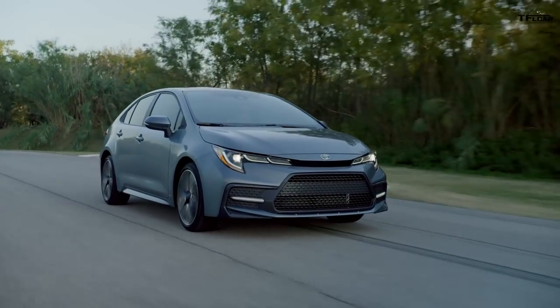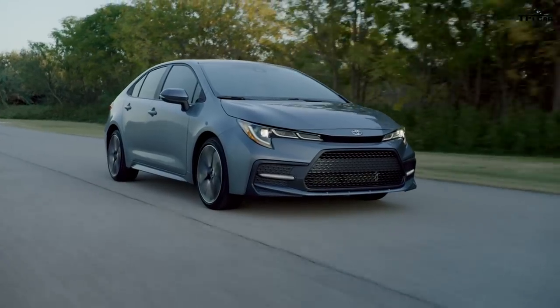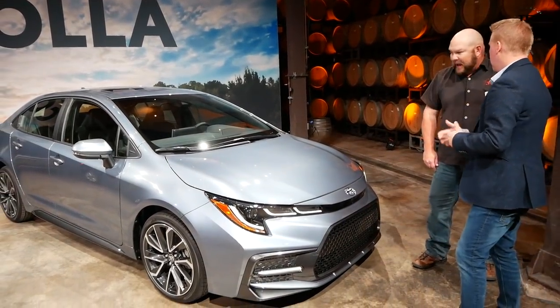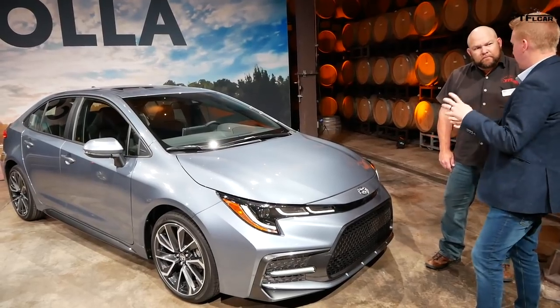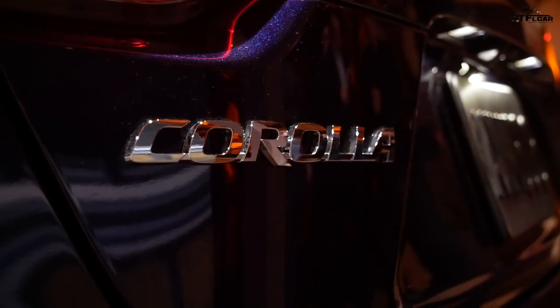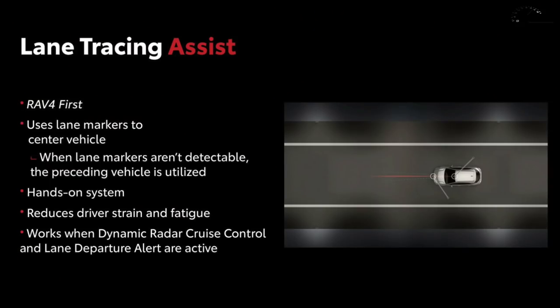TSS 2.0 also includes lane departure alert with steering assist, automatic high beams, and full-speed dynamic radar cruise control. New features for TSS 2.0 include road sign assist, which reads road signs and displays them on the multi-information display, and lane tracing assist, which makes constant steering inputs to keep the vehicle centered in the lane when cruise control and lane departure alert are both active. On the manual transmission, almost all features are available except lane tracing, due to how the cruise control works.